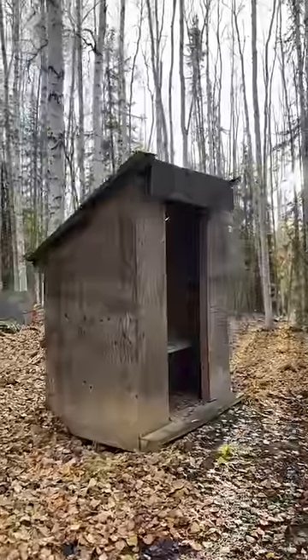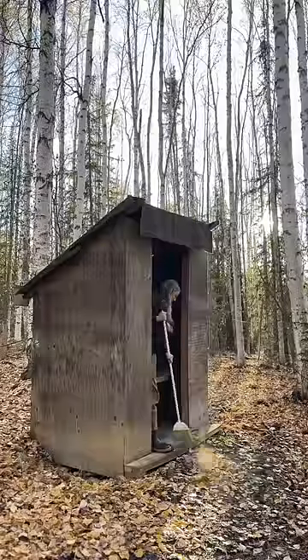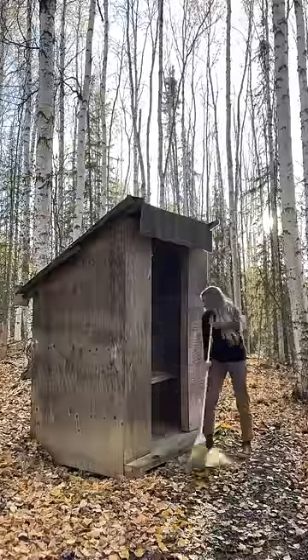Alaskan outhouses crack me up — they can be super simple or really fancy. A lot of them will have styrofoam seats just like this one, which help prevent them from being super cold in the winter on the tush. In the fall, a lot of leaves will get in here, and in the winter just a little bit of snow will track in, but I don't worry about drifts or anything like that.